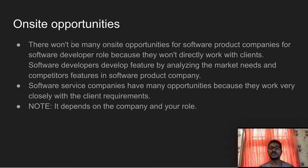The next difference is on-site opportunities. If you work in software product companies, you have on-site opportunities compared to software service companies. Software product companies are directly interacting with customers, so there are more on-site opportunities. Software service companies, on the other hand, have a lot of interaction with clients.